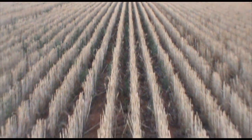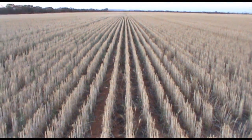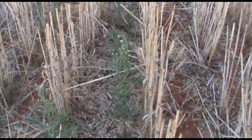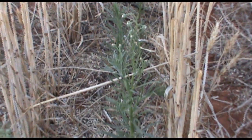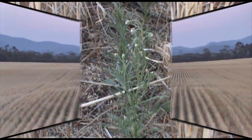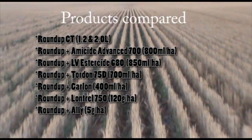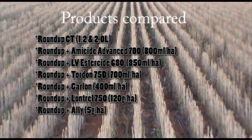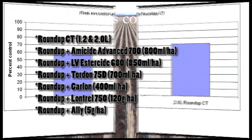In western New South Wales we have now done a lot of trial work looking at various herbicide options for fallow spraying. One particular trial this year at Melbergen, northwest of Rankin Springs, sums up many other trial outcomes. This trial compared a number of herbicide mixes as a single pass as well as with a double knock, where we applied a second herbicide ten days after the first application. There are some really interesting take-home messages that you may find interesting.